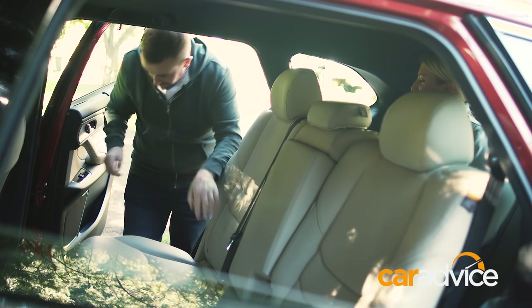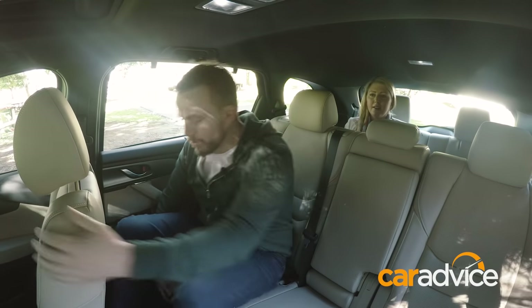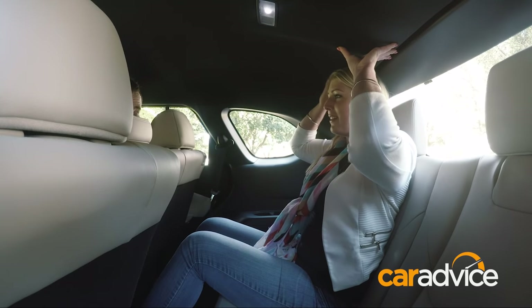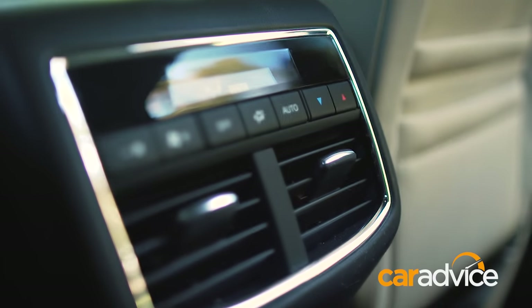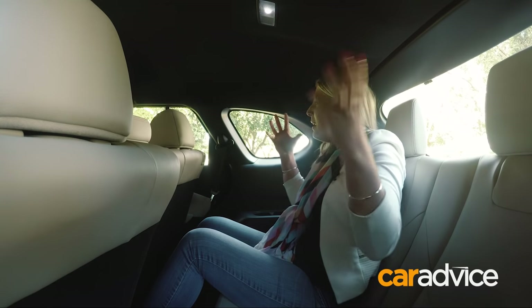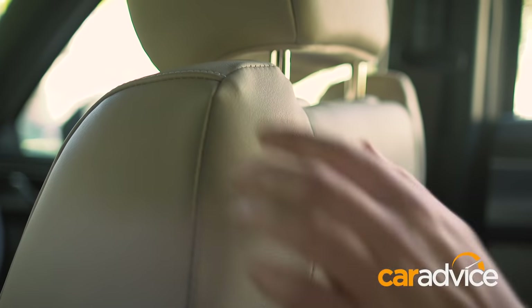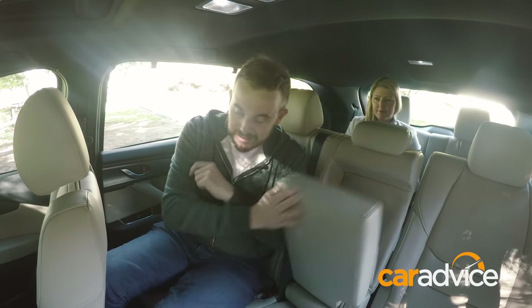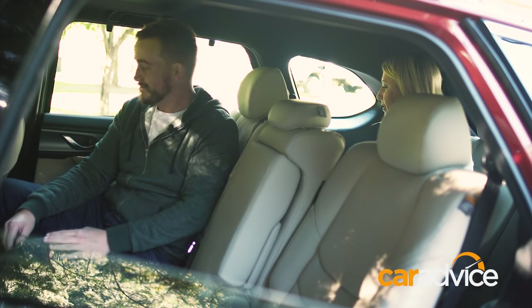Once the front seat is moved to a comfortable position for a long trip, there's a lot of space in the back — leg room is awesome, but headroom is limited, literally touching the roof. Back here there are cup holders but no air vents. The leather on the seats feels lovely, though the stitching quality is a bit poor. There's a drop-down armrest with dual USB ports and handy device pockets — very useful for kids.